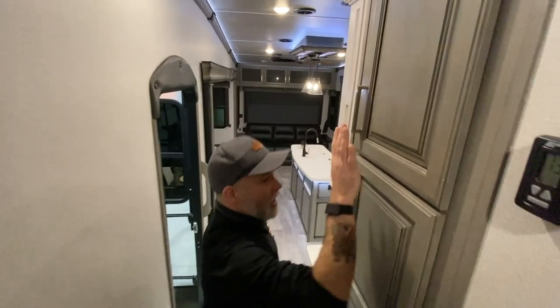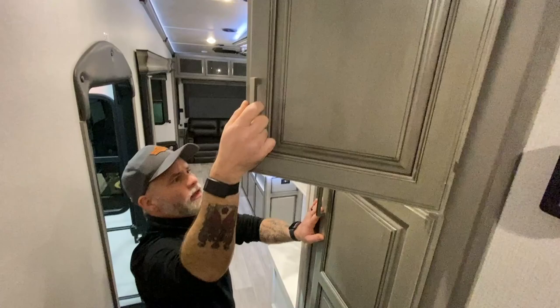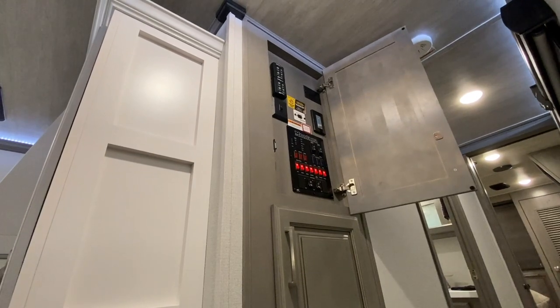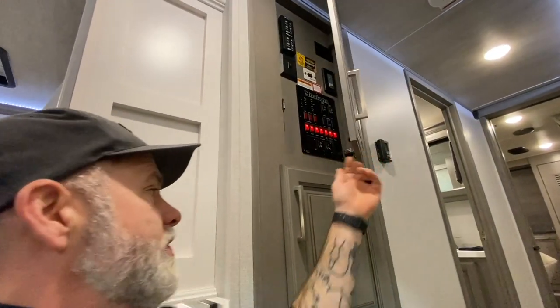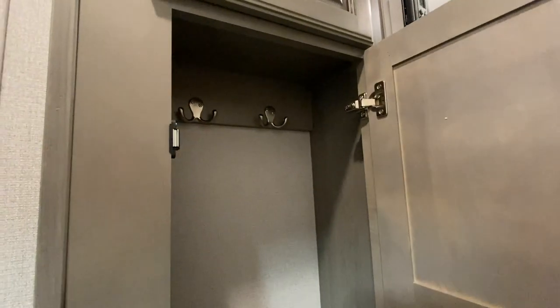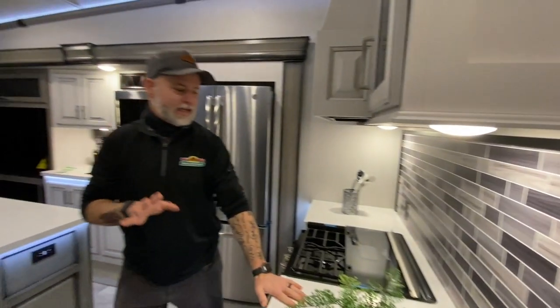You do have some additional storage here, and one of these actually contains your command center — so you can literally control everything there. And this other one is a place you can put dog leashes, jackets, whatever you need coming into the kitchen.